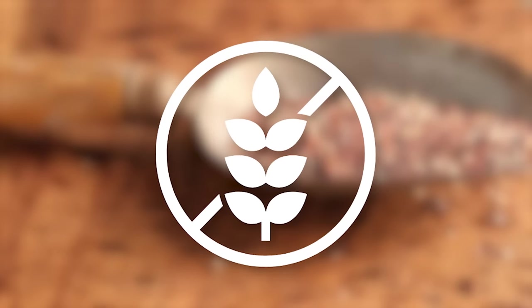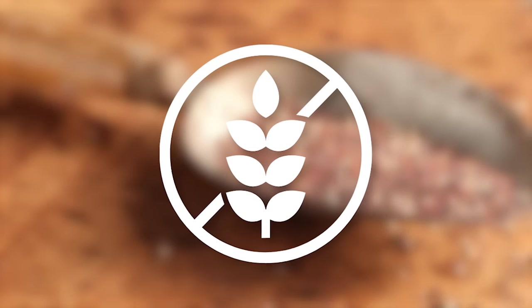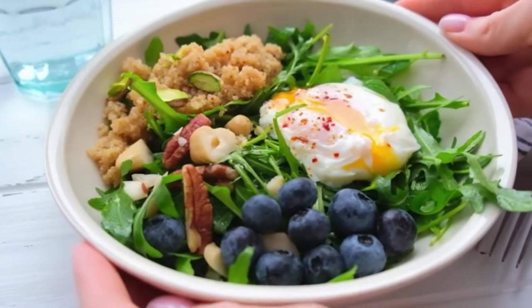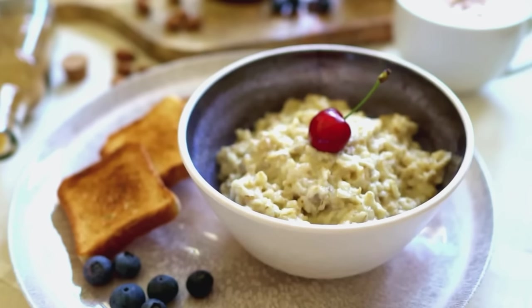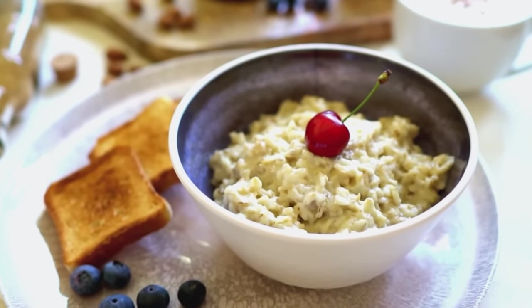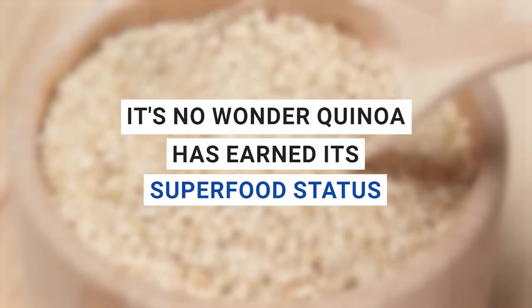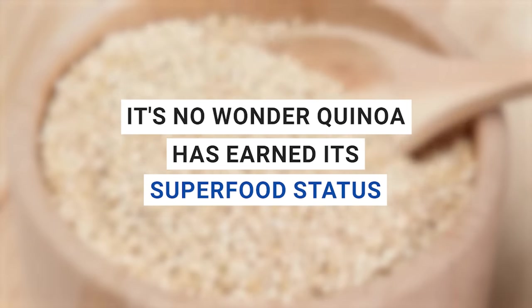It's gluten-free too, so those with gluten sensitivities can enjoy it without worry. Try adding quinoa to salads, using it as a base for grain bowls, or even making a delicious breakfast porridge to start your day off right. With all these benefits, it's no wonder quinoa has earned its superfood status.